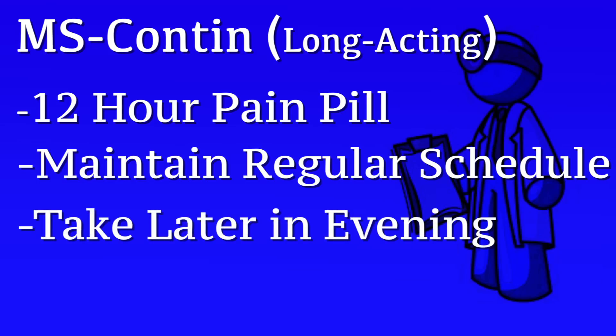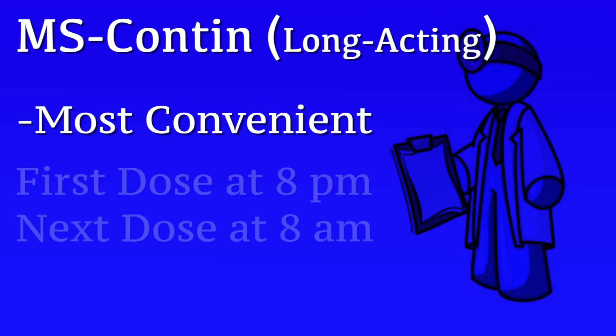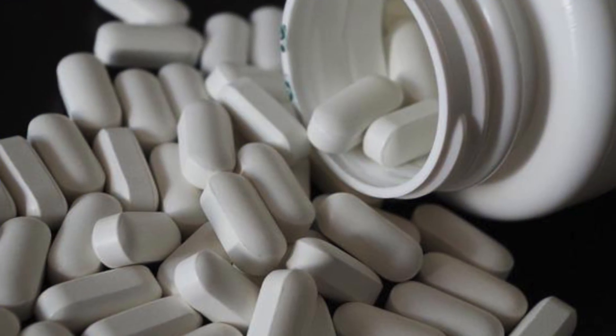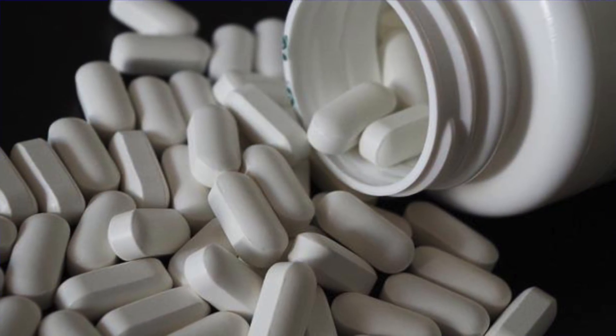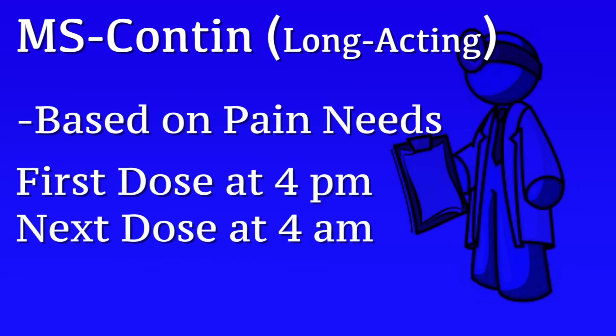Even though pain management is our number one priority, it can be more convenient, especially if you're having a surgical block, to take the first dose of pain medication a little bit later in the evening. For example, if you get up at 8 o'clock in the morning and you have a block providing adequate pain control, delaying the first dose of the long-acting narcotic or MS Contin until 8 in the evening would make the 12-hour interval 8 in the morning, which is much more convenient. But if your block is wearing off and you're not getting adequate pain control, we encourage you to take that first dose earlier. For example, if you took the first dose at 4 o'clock in the afternoon, you'd then have to take a 4 a.m. dose, which is less convenient in the first few days after surgery.